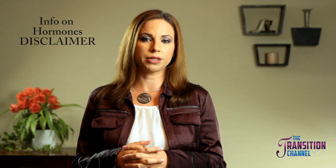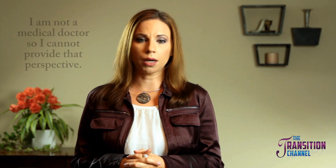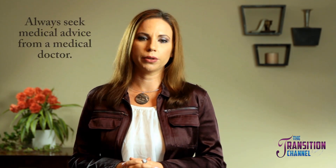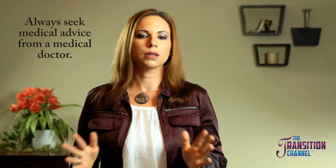I regularly get a bunch of questions about hormones, and I will be responding to these questions over a series of videos. I want to remind everyone that I am not a medical doctor, so I cannot provide that perspective. However, I have observed a number of people go on hormones, and I have knowledge based on this collective experience. I will be talking about testosterone and estrogen in each video if there are any differences between the two, though most of the time there are a lot of similarities.